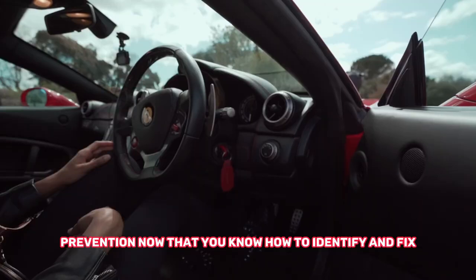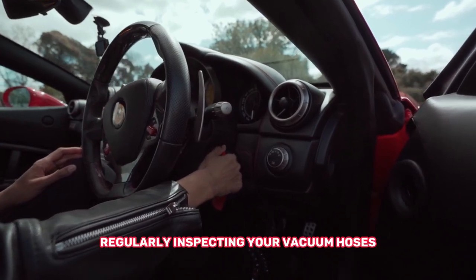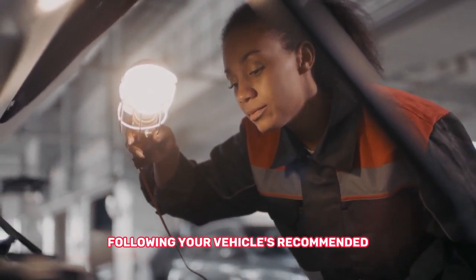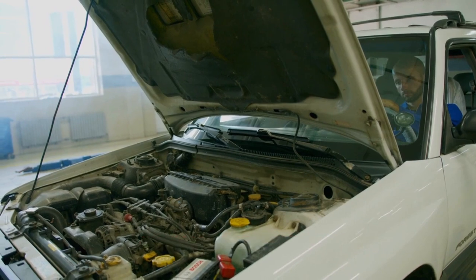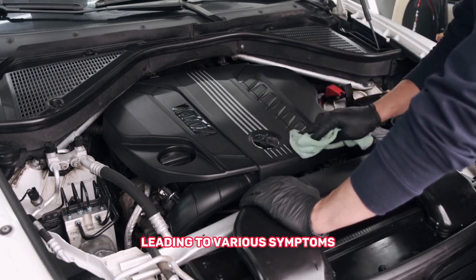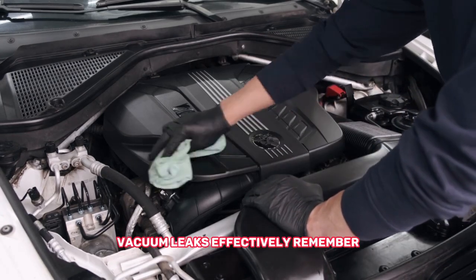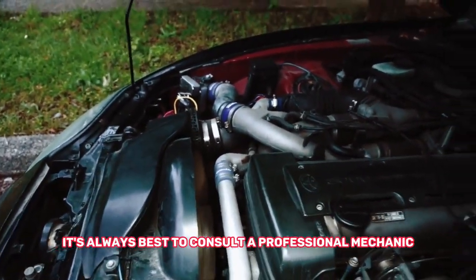Now that you know how to identify and fix vacuum leaks, let's talk about prevention. Regularly inspecting your vacuum hoses, intake manifold, and PCV valve can help catch potential issues early on. Additionally, following your vehicle's recommended maintenance schedule will ensure that these components are in good working condition. In conclusion, vacuum leaks can disrupt your car's engine performance, leading to various symptoms. By understanding the signs, causes, and remedies, you can diagnose and address vacuum leaks effectively. If you're unsure or uncomfortable with any repairs, it's always best to consult a professional mechanic.